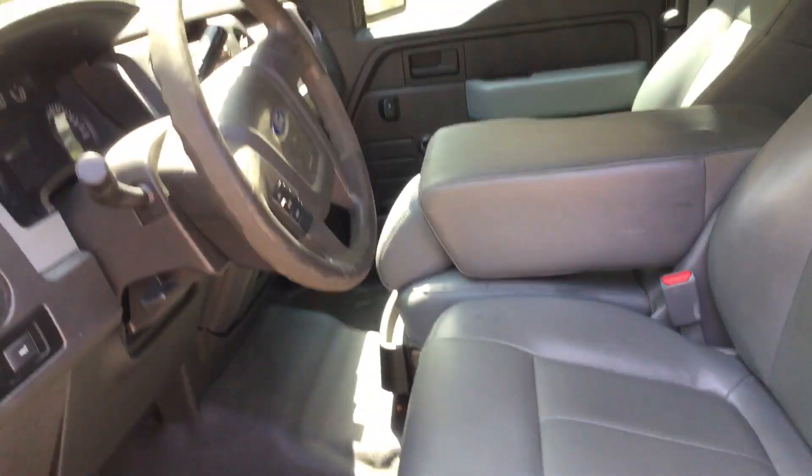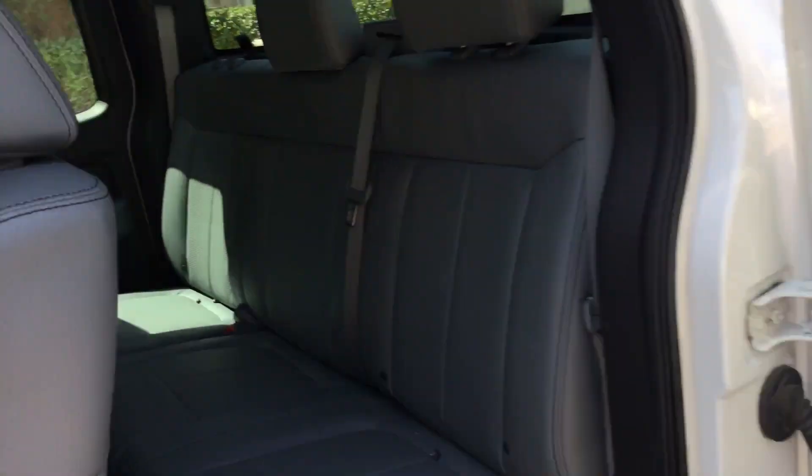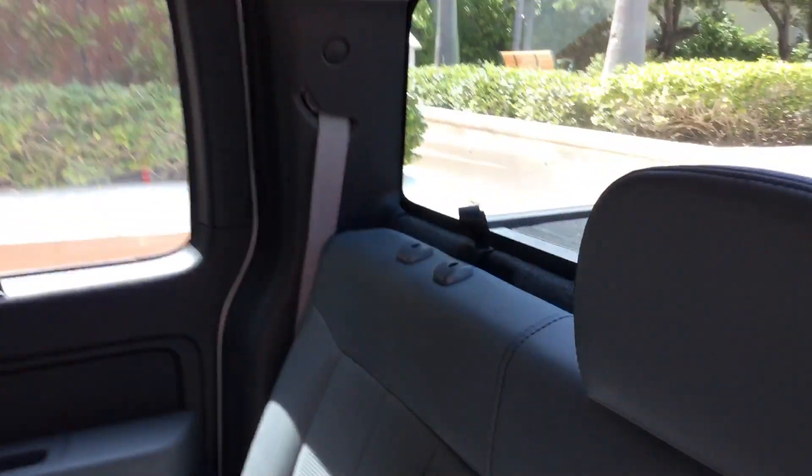Here's the little rear door — it opens and closes as it should. The rear seat looks good, though it's missing a headrest back here.